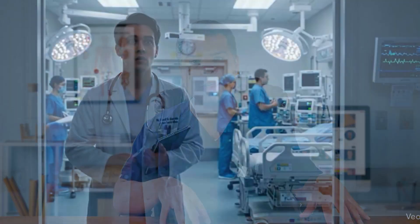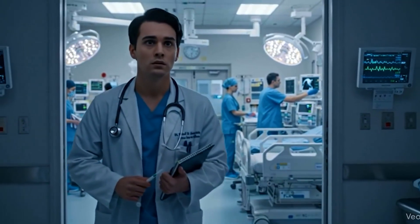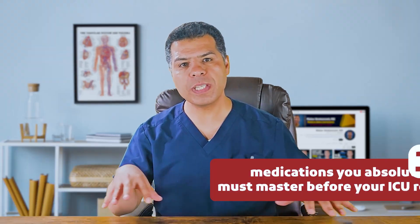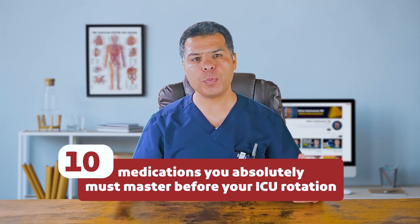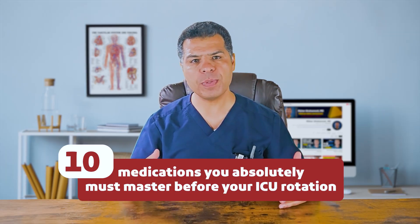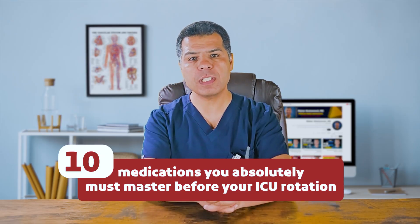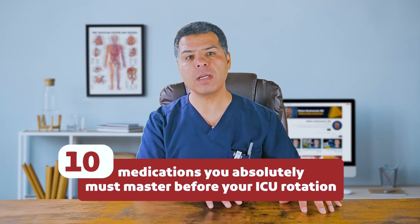Stepping into the ICU for the first time can feel overwhelming — alarms are going off, patients are critically ill, and you are suddenly expected to know which medications to reach for and how to use them safely. That's why in this video I will walk you through 10 medications you absolutely must master before your ICU rotation. From vasopressors to sedatives, antiarrhythmics to insulin, I will give you the practical points that make the difference between just knowing the name of the medication and actually feeling confident using it at the bedside.